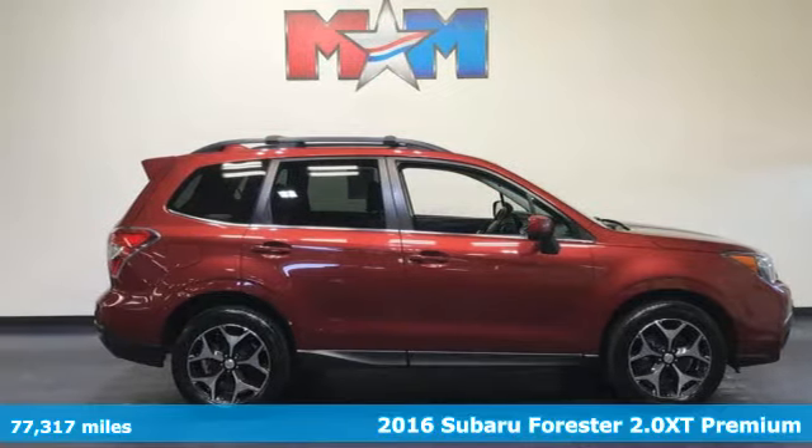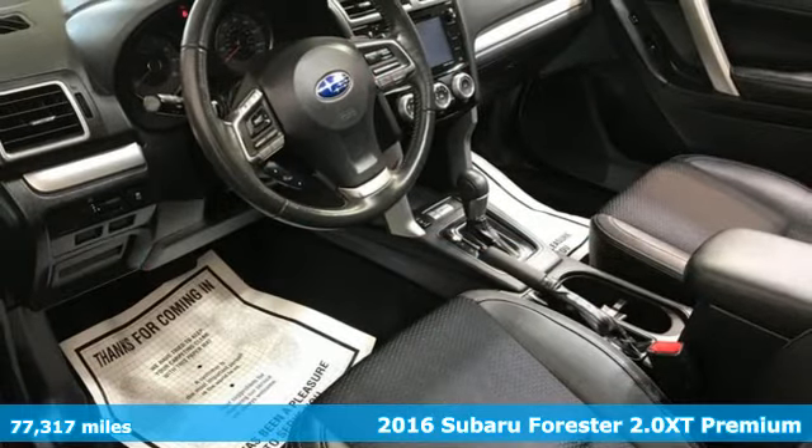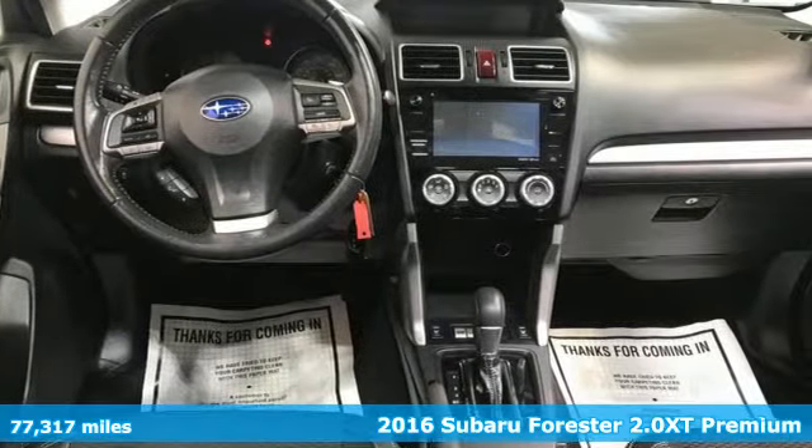It's a 2016 Subaru Forester — durable, reliable Subaru. It boasts an impressive list of features, like these.